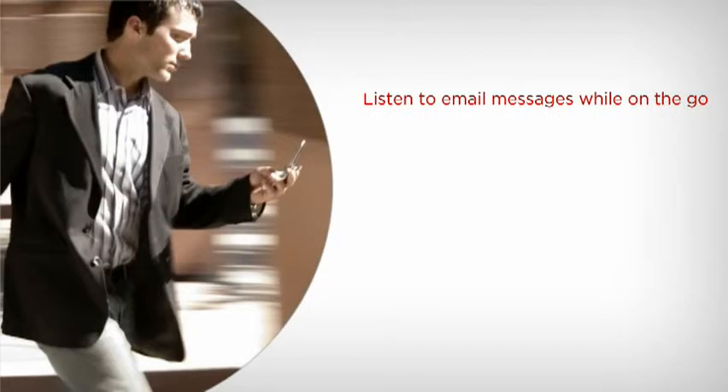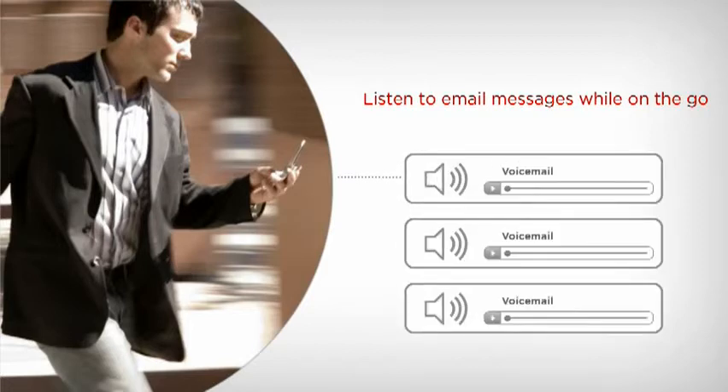On occasion, employees traveling to their destination can't check or respond to email quickly or thoroughly. Avaya IP Office integrates with Microsoft Outlook to convert email messages into audio files, so employees can listen to and respond to email messages over their mobile phones. It's a flexible and safe alternative to reading email on screen and keeps the lines of communication open among staff, customers and vendors.